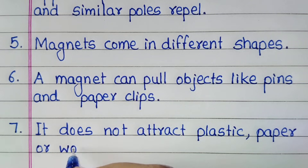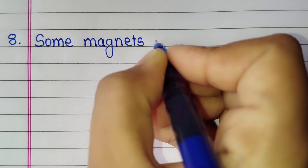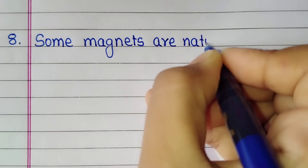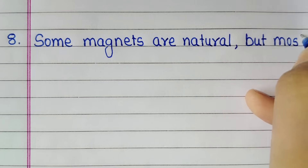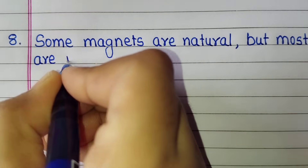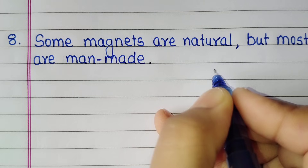It does not attract plastic, paper or wood. Some magnets are natural but most are man-made.